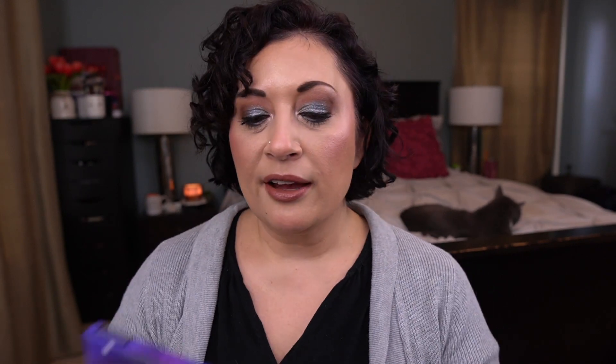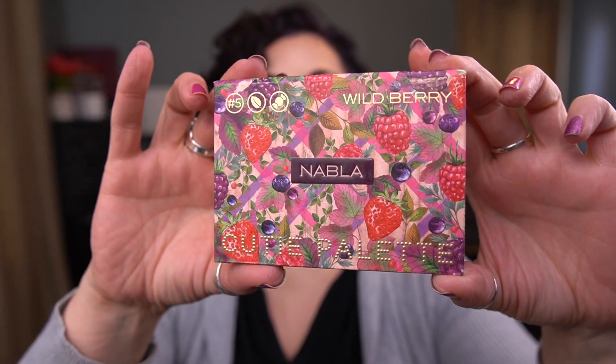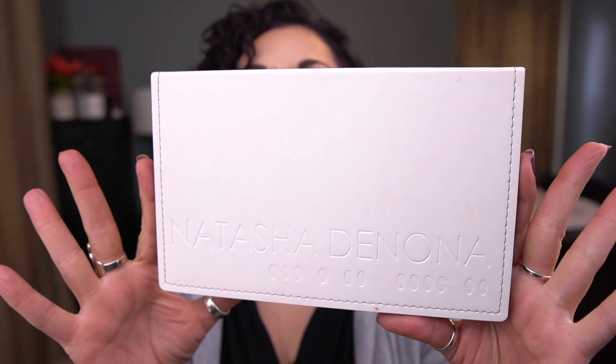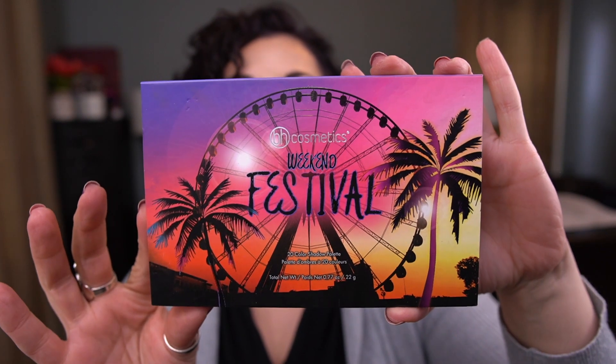The first category — where I chose the shades — includes the Sydney Grace and Tantalia Quintessence Palette, the Kat Von D Lolita Palette, the Juvia's Place The Festival Palette, the Tarte Tartlet Flirt Palette, and the Nabla Cutie Palette in Wild Berry. For the palettes where the shadow was randomly chosen for me, I have the Natasha Denona Blue Purple Palette, the Odin's Eye Alva Palette, and a new one from last month: the BH Cosmetics Weekend Festival Palette.